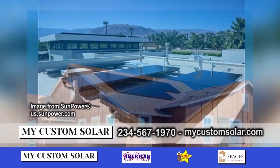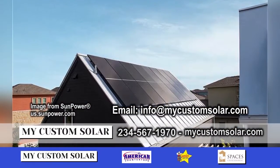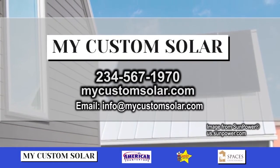So if I want a power plant, how do we get the process started? You can contact me by either email or give us a call at 234-567-1970.